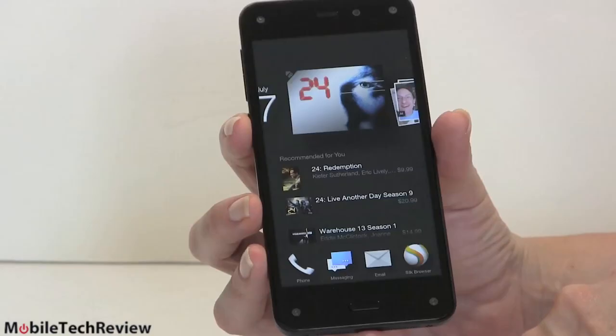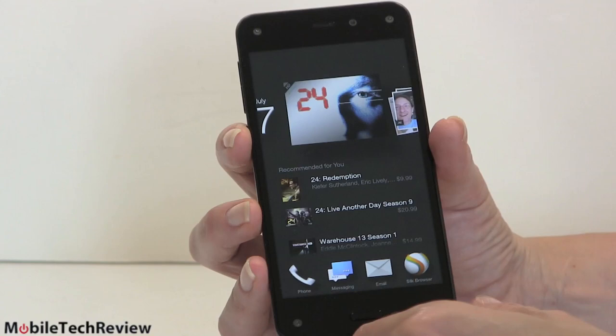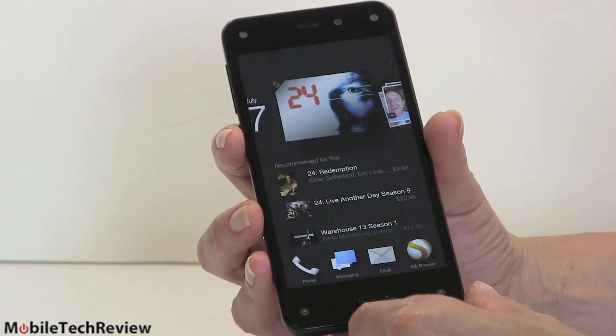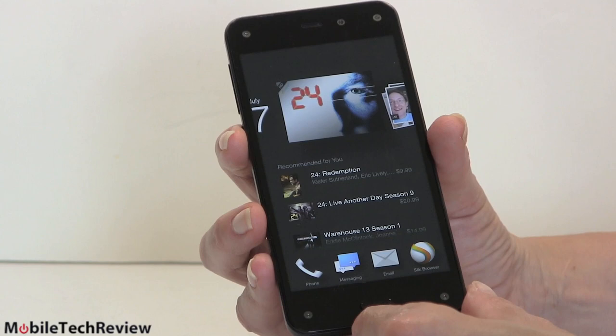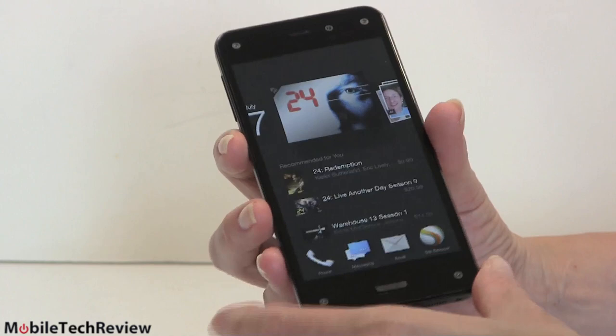For those who don't have a Prime membership — which costs $99 a year — right now if you buy the phone you get a $99 Prime membership, which helps offset the price a bit. Because honestly, for a phone that is decent but not super high specs, it's priced like a flagship anyway. $199 for the 32GB on contract, $399 for the 64GB on contract, and $650 for the 32GB without contract.